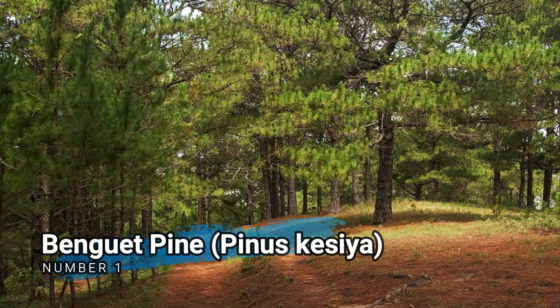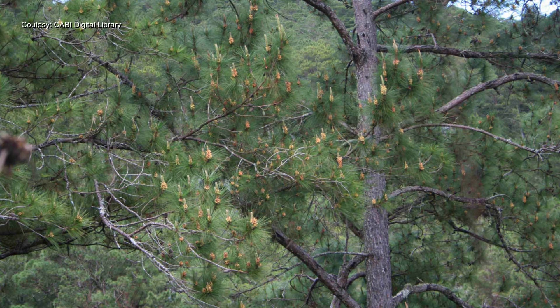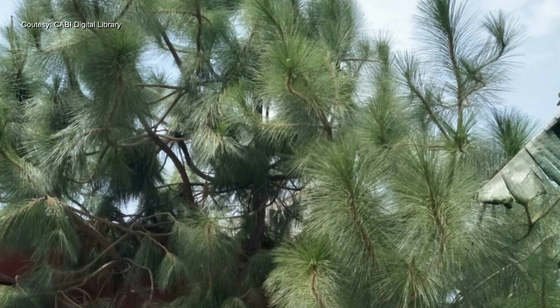Number 1. Benguet Pine, Pinus kesiya. A fast-growing evergreen tree that is native to Southeast Asia, including the Philippines. It is often used in reforestation projects and for its timber.